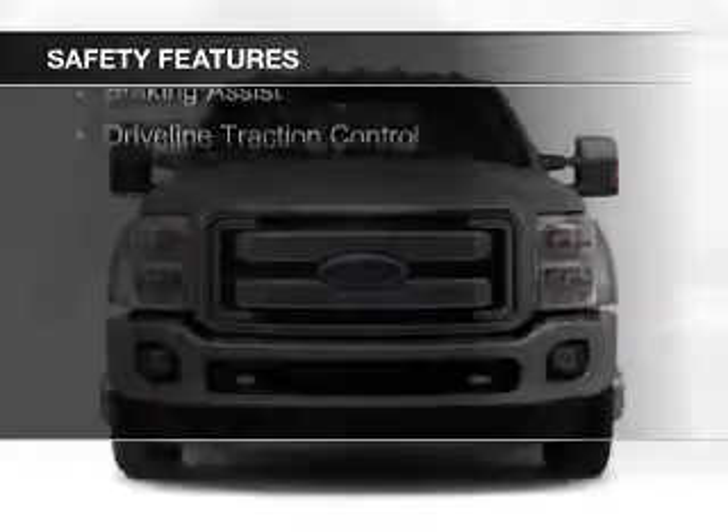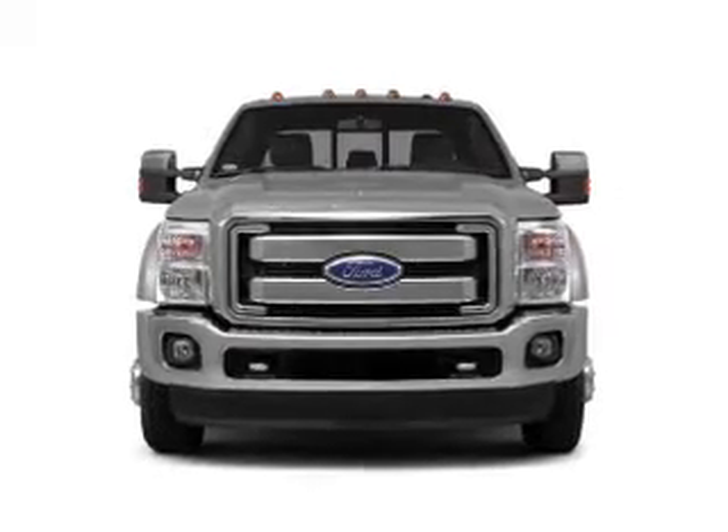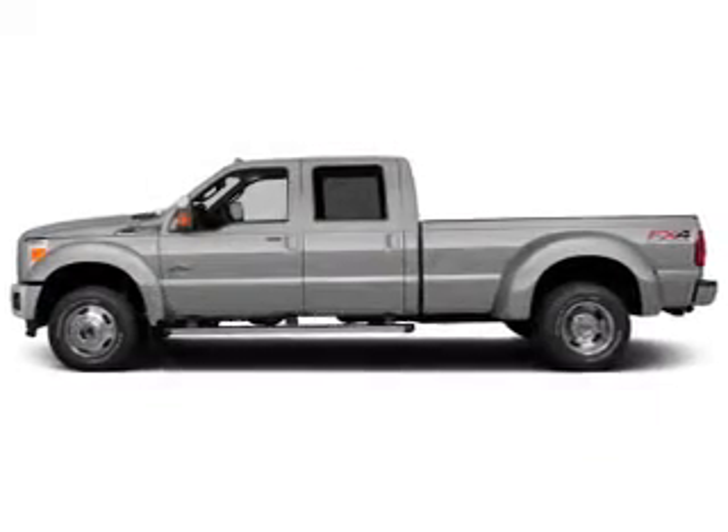Curtain head airbags, side airbags, brake assist, traction control, a passenger airbag, and front ventilated disc brakes.